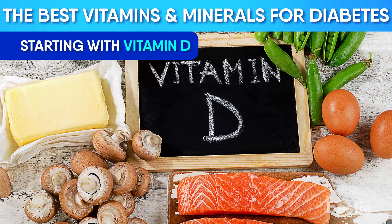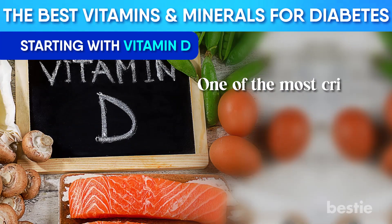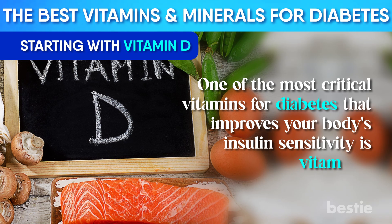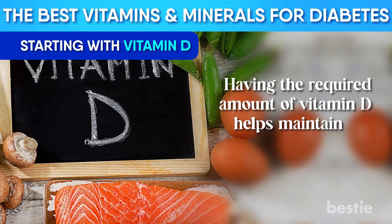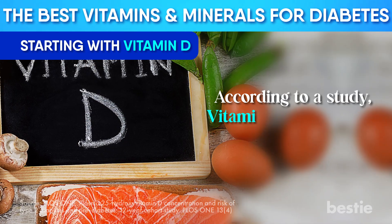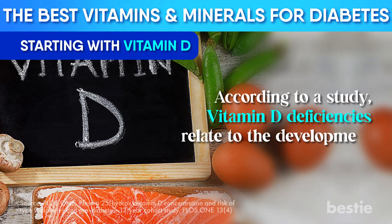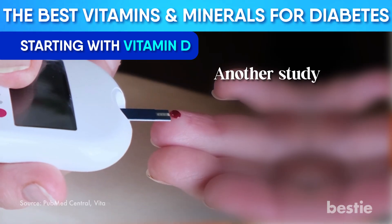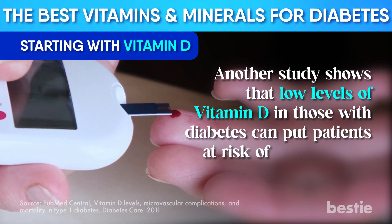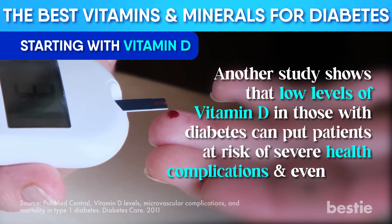Starting with Vitamin D — one of the most critical vitamins for diabetes that improves your body's insulin sensitivity is Vitamin D. Having the required amount of Vitamin D helps maintain the sugar levels in your body. According to a study, Vitamin D deficiencies relate to the development of diabetes. Another study shows that low levels of Vitamin D in those with diabetes can put patients at risk of severe health complications and even death.